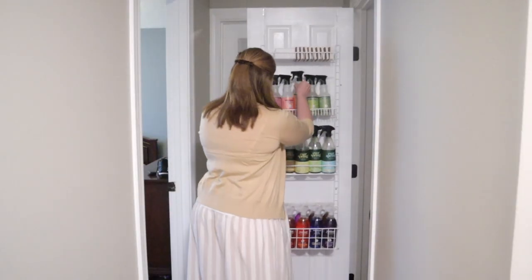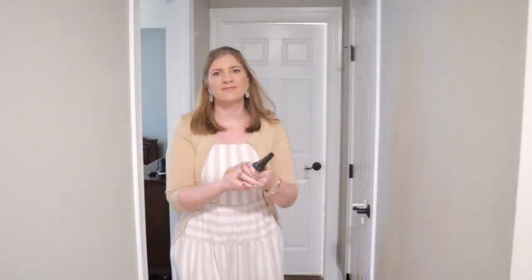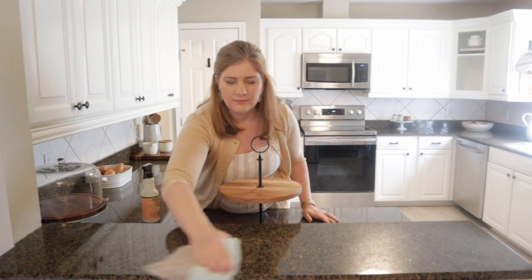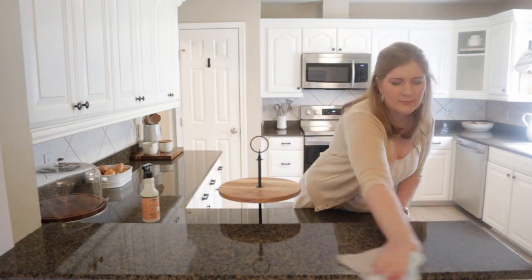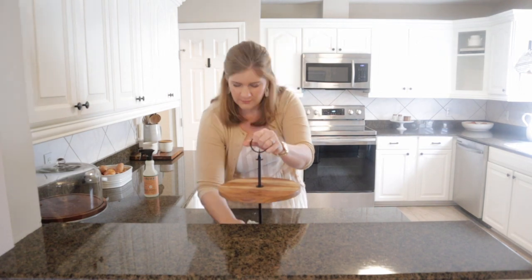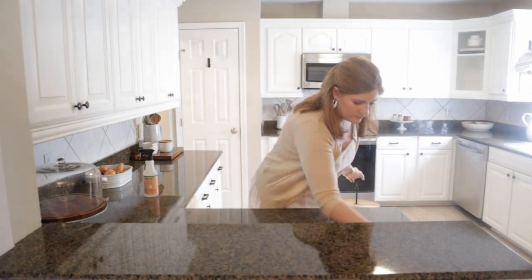I'm starting by going in my little cleaning closet. I finally got it all organized and I'm pulling out the Mrs. Myers all-purpose spray in the geranium scent. I just think it smells so good and it's very spring-like to me — it smells like flowers. So I'm just going to get all my surfaces cleaned off in the kitchen so that I can put out my decor.